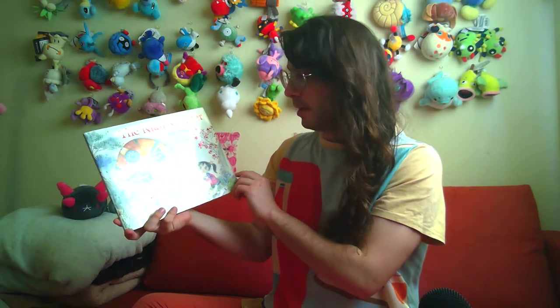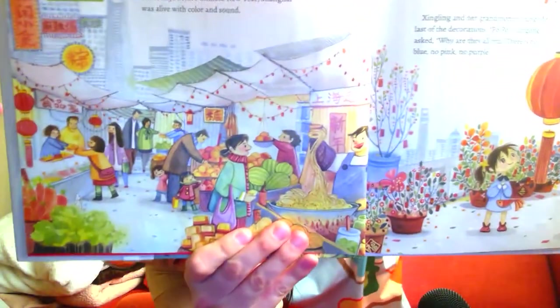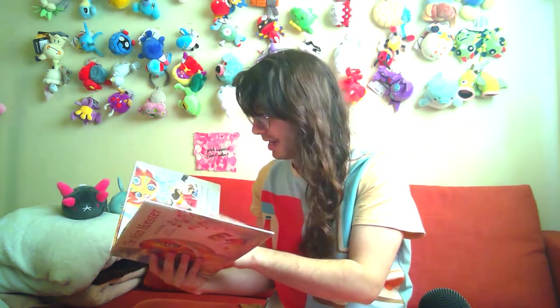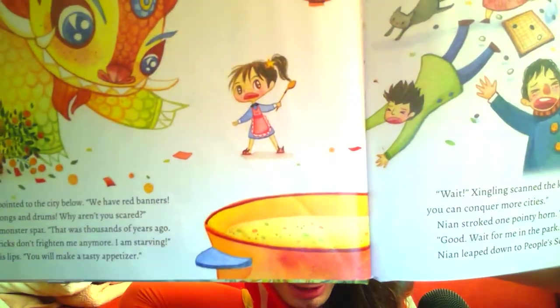This one's called The Neon Monster, by Andrea Wang, with pictures by Alina Chow. The cover has some adorable character design. Most characters have little dot eyes, but the main character has these big glossy sparkly eyes, and I really like her gigantic head, tiny little neck, and her little ponytail. The character design is just really charming all throughout this book.